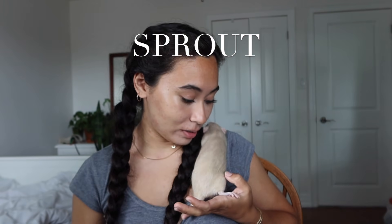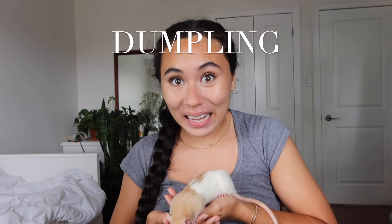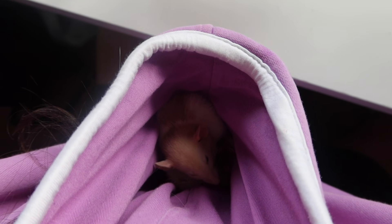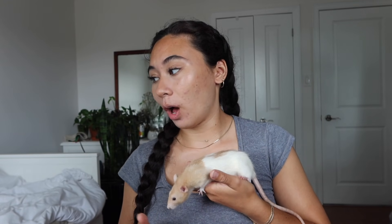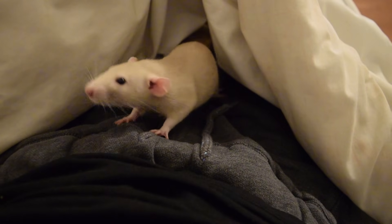We're going to start with the older girls. This right here is Sprout. Sprout is definitely the most dominant rat that I have. With her and Dumpling, she definitely takes charge and Dumpling's like the more submissive one in the relationship. Here we have Sprout's sister — this is Dumpling. She was so so shy when I first got her. I really had to put in a lot of time individually with her. Sprout was always much more willing to come to me during free-roaming, but Dumpling would always sort of hide — though she's definitely gotten so much better.